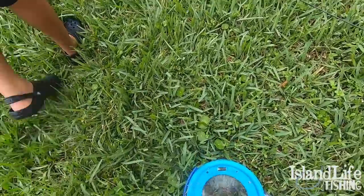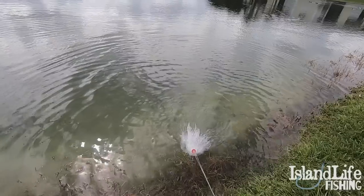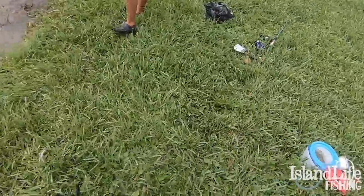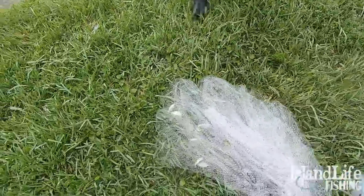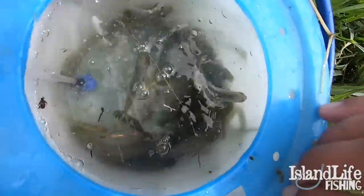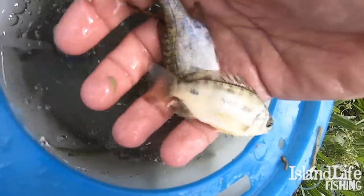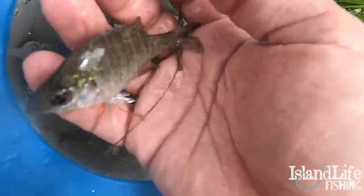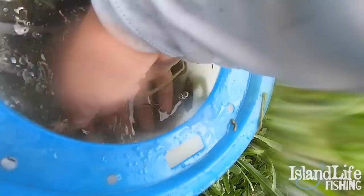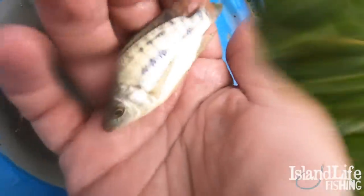Little bluegills, oh yeah! Here we go guys, we got some more baits right here. All right, so we got maybe three dozen baits from those three throws — a baby bluegill, a little baby brim, baby tilapia in here. Little baby tilapia right there. All right, we're loaded up on bait, let's see if we can catch some big peacocks.